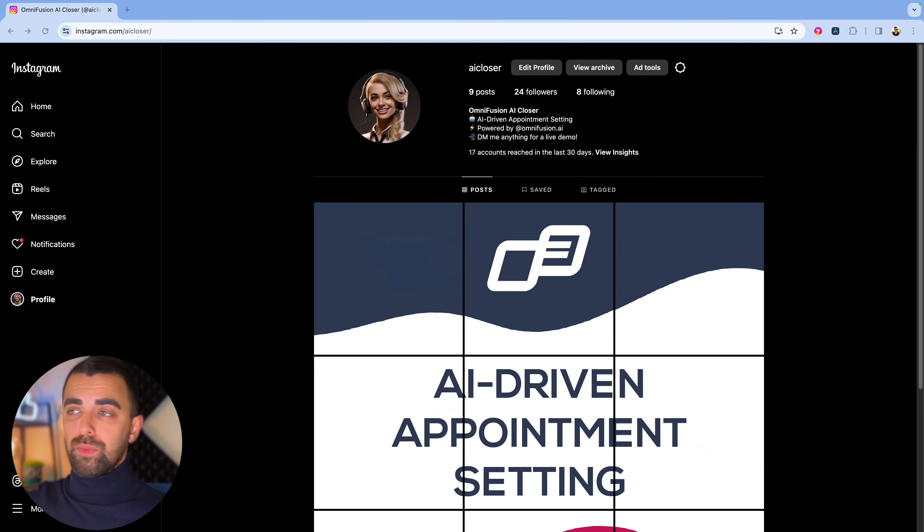So we're now logged into Instagram. This is our demo account for our AI appointment setting system — you can go to Instagram AI Closer and send us a DM to test out our appointment setting system if you want. But today it will serve as an Instagram account to find leads so I can show you how the strategy actually works. We will take two examples.